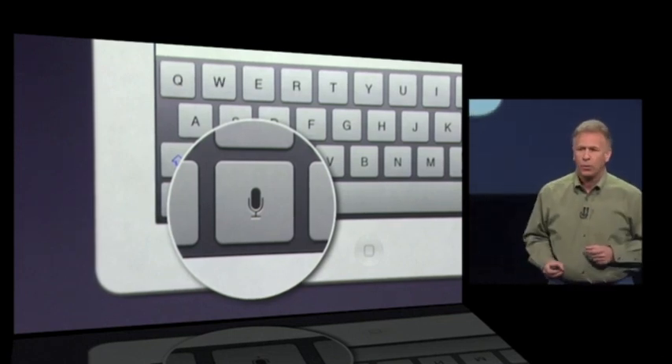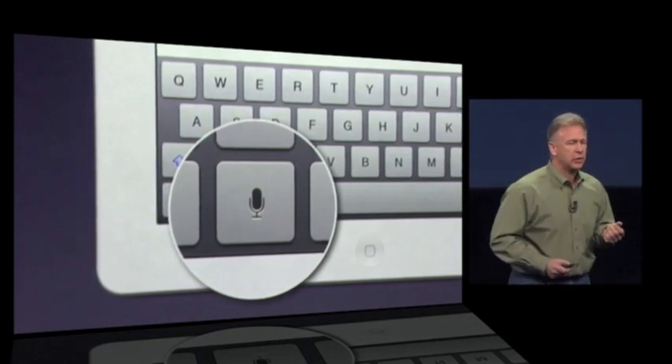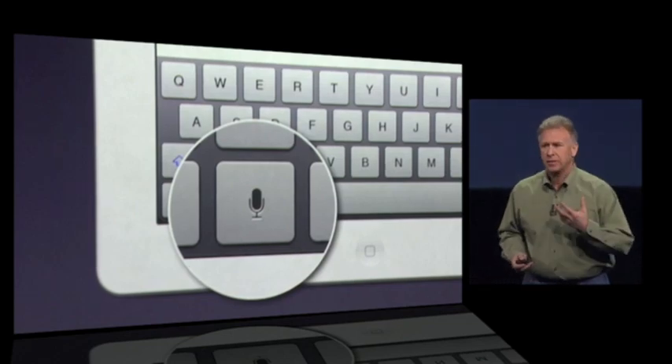So you can type, or you can just tap it, speak into your iPad, and it will dictate what you have to say. The new iPad supports English — US English, British English, Australian English — French, German, and of course now Japanese.